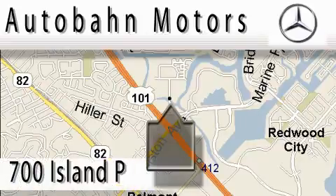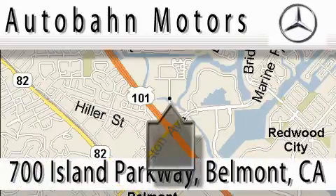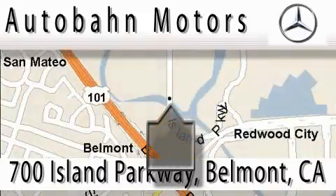Autobahn Motors is located at 700 Island Parkway in Belmont. Our main objective is to make your experience at our dealership a satisfying one, whether it's for sale, service, or parking. It's for sale. Thank you.